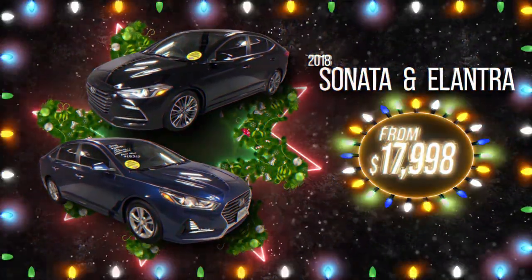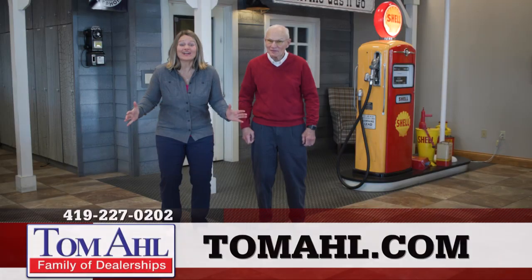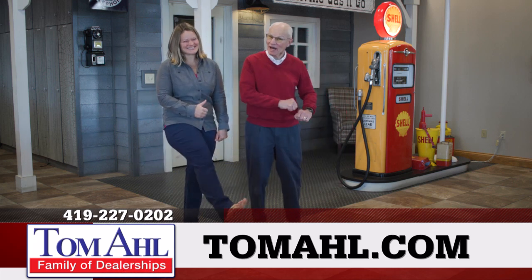2018 Sonatas and Elantras that get up to 40 mpg from $17,998. 2021 Malibu, just $21,800 — those come with a free lifetime warranty. Make it a great Christmas for the whole family with a year-end knock-your-socks-off deal at Tom Alls.